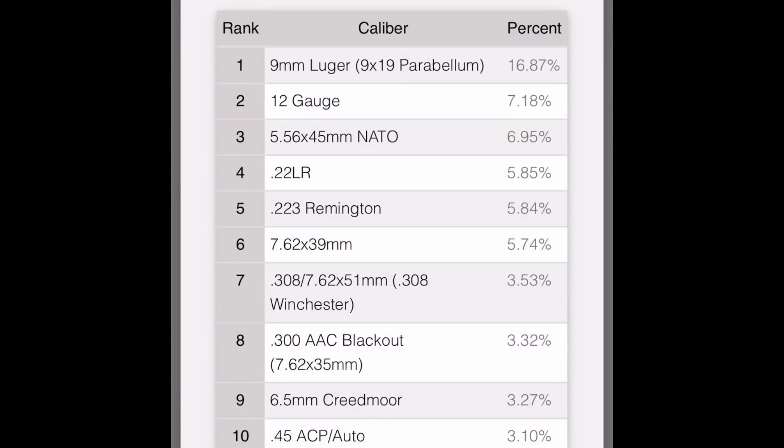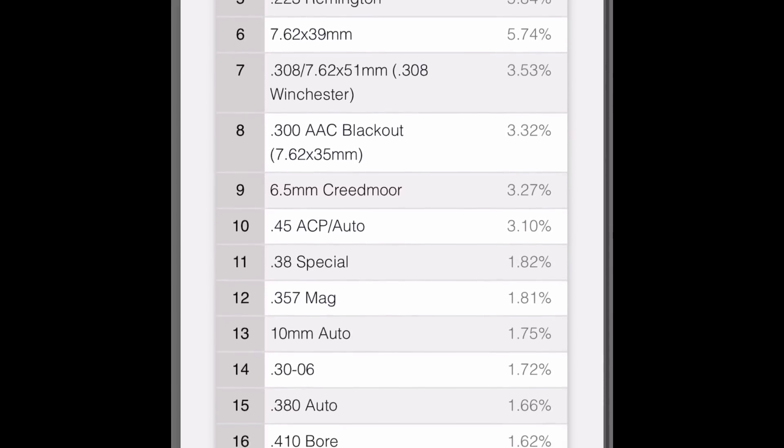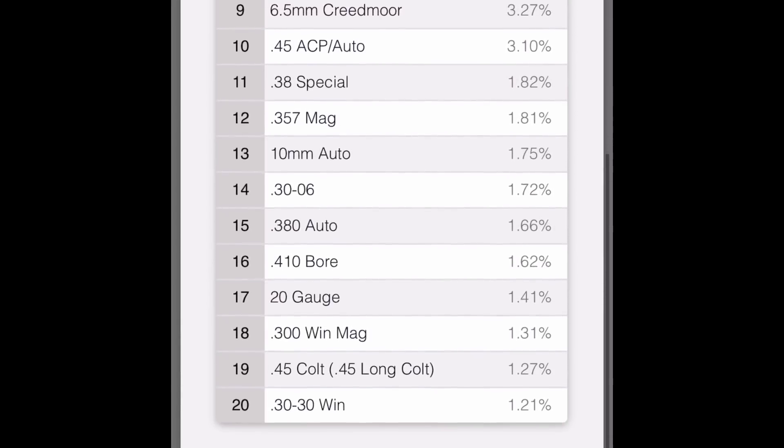What I'm going to show you now is the top calibers that are searched for on the AmmoSeq website. There's really not any surprises there when you look at the list — they're all pretty common calibers.